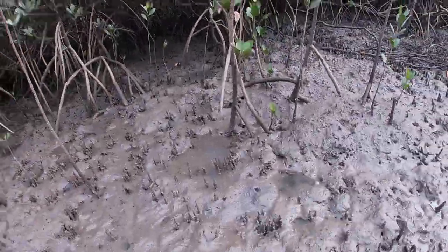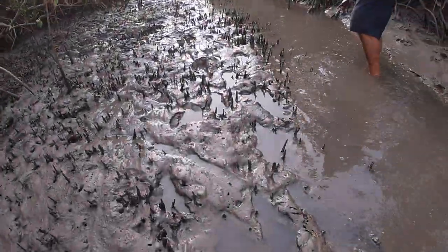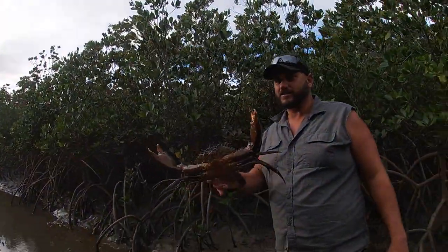Reckon it came from that hole right there — maybe that hole or something. That's bigger than all the other crabs we've caught.